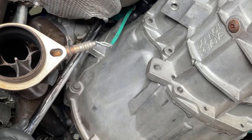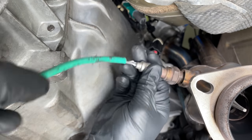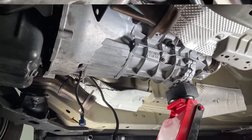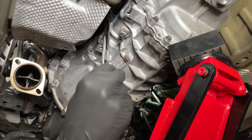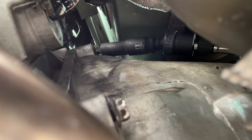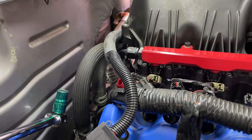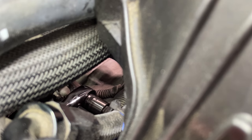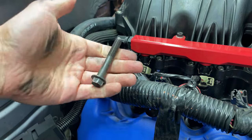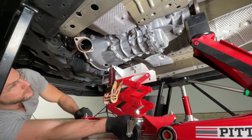Use a breaker bar with a 13-millimeter socket to loosen the three bell housing bolts on the driver side. If the upstream O2 sensor is getting in the way, remove it with an adjustable wrench. Just back these bolts out a bit for now, then do the same for the two bell housing bolts on the passenger side. To break the top driver-side bolt loose, I lowered the transmission until the intake manifold was touching the firewall, then used a 13-millimeter deep socket attached to a half-inch swivel adapter and a couple extensions. Then I raised the transmission as high as it could go to access the top passenger-side bolt through the engine bay. I'm using a transmission jack from Harbor Freight — it's way better than nothing.